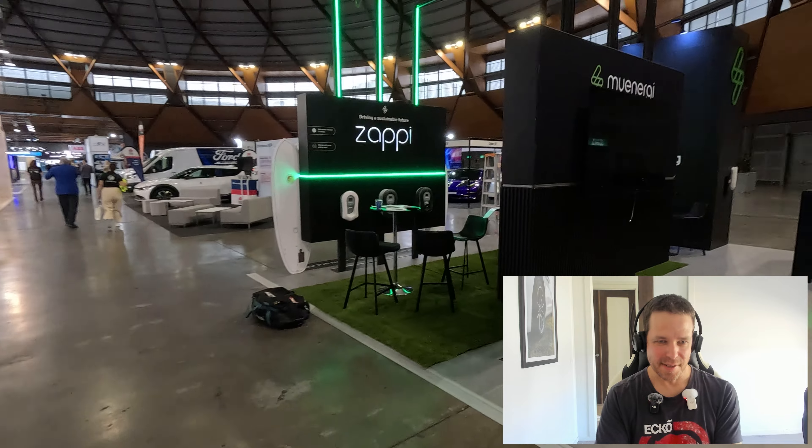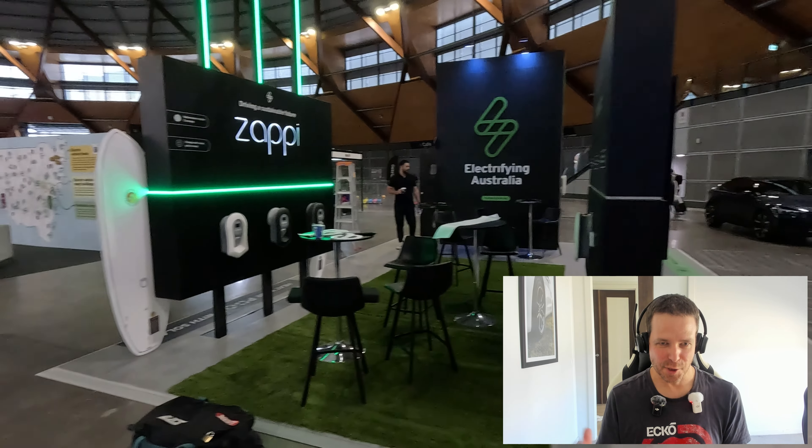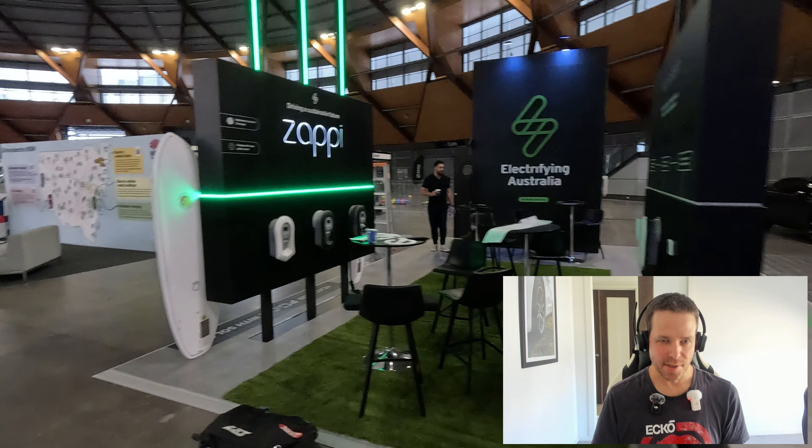Then to the right we've got Zappi, with electric vehicle charger options there — so yeah, home charging for EVs.